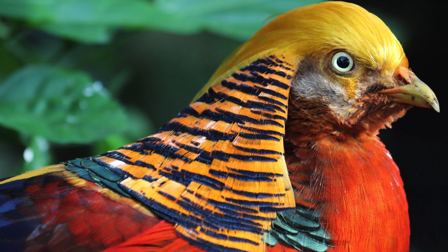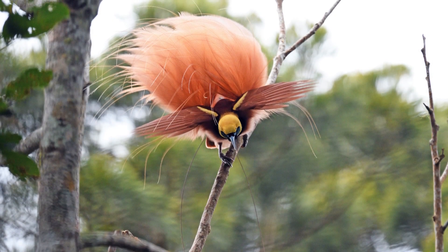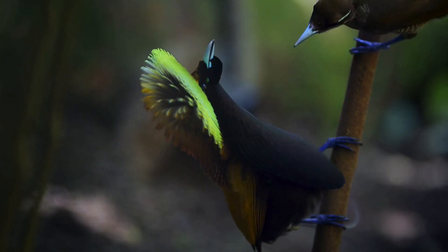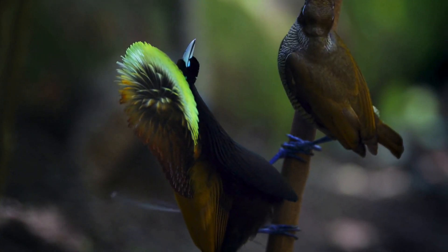Elaborate male displays: male birds of paradise are famous for their extravagant and colorful plumage, used in complex courtship rituals to attract females. These displays include vibrant feathers, intricate dances, and unique poses designed to showcase their fitness as mates.